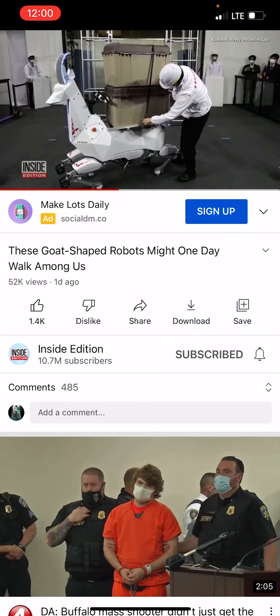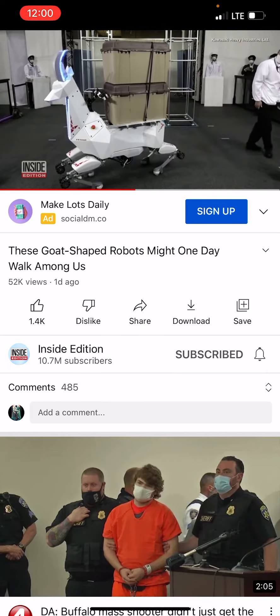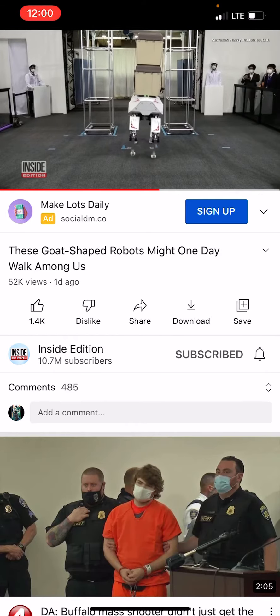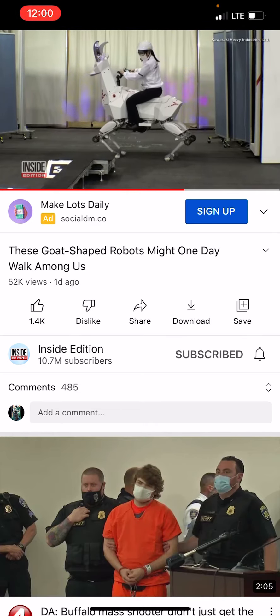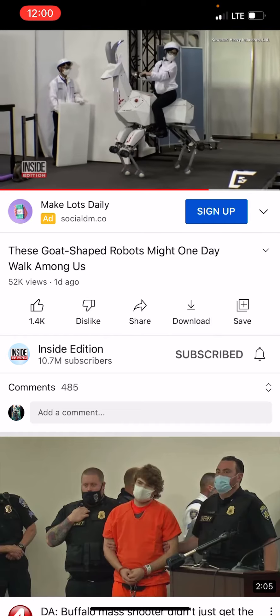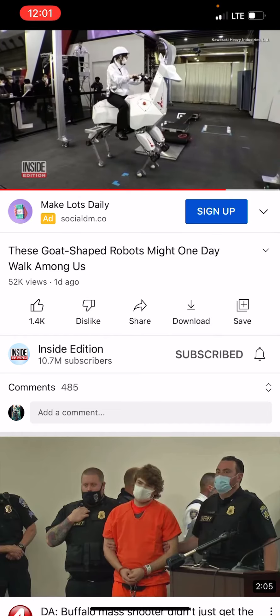Bex can carry up to 220 pounds. Kawasaki has been producing humanoid robots since 2017 and created this four-legged version because it's better balanced than their two-legged robots. The robot was designed to work in agricultural settings and to help people carry heavy cargo.